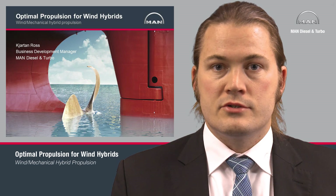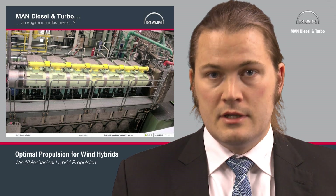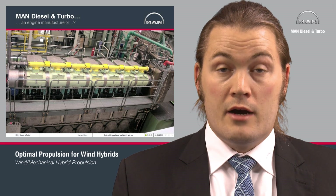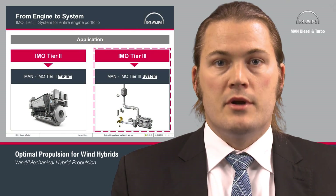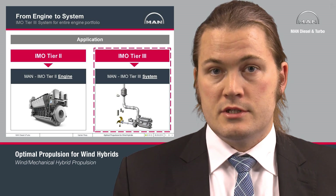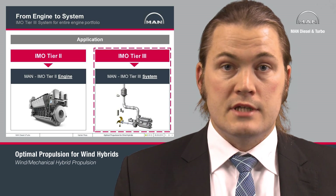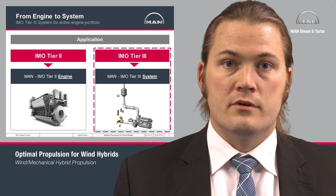When people think of MAN Diesel and Turbo, it's very often engines that come to mind, as you can see in this picture. We are known for a lot of engines, but now more than ever, our product portfolio is moving away from just being engines to being complete propulsion systems, including propellers, shaft line, gearboxes, remote control systems, and also the entire after-treatment system and fuel supply system for our engines.